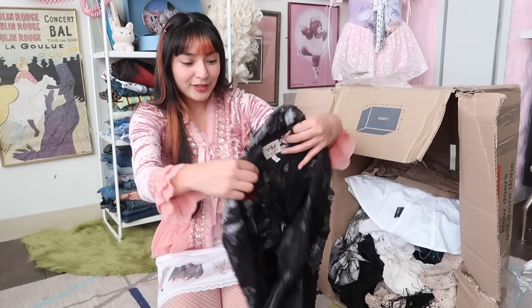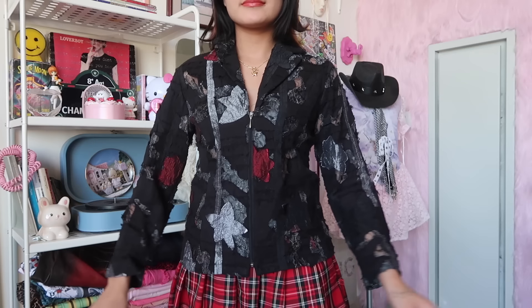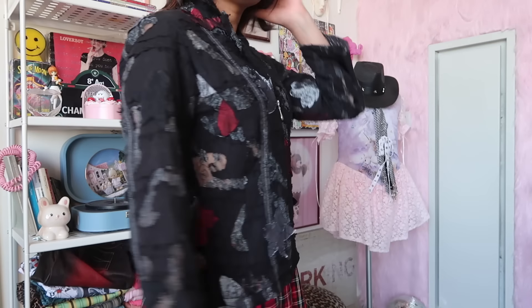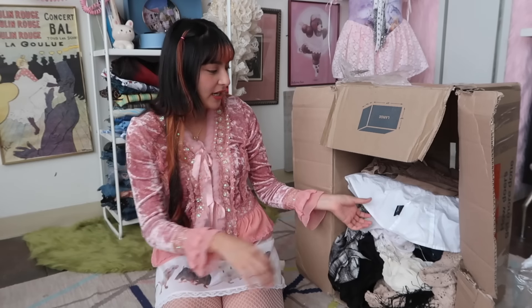Look at the texture on this jacket! Let me bring you a little bit closer without moving too much so you can see these details. I don't know if she purposely included this one, but it would look so good with that skirt that I just showed off — so she's putting together outfits for me. Mia, thank you so much.